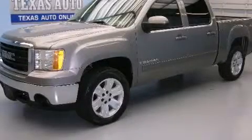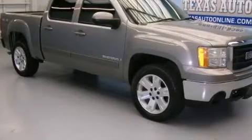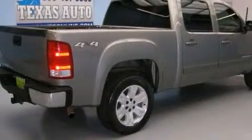This is a 2007 GMC Sierra 1500. It has the power to move what you need and the look too. It features a 5.3-liter, eight-cylinder engine, an automatic transmission, and the added capability of four-wheel drive.